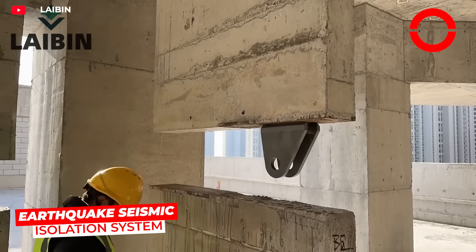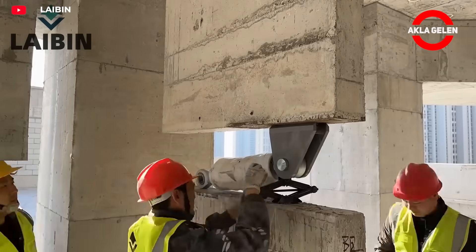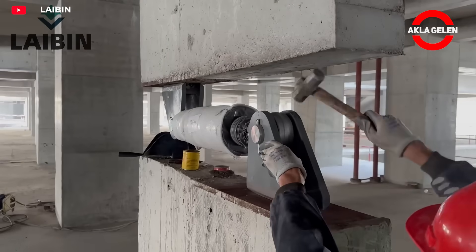Vicus liquid dampers are a key component of earthquake isolation systems. They are filled with a special liquid and sealed during manufacturing. Once installed in buildings, they absorb and dissipate earthquake energy, protecting the structure.